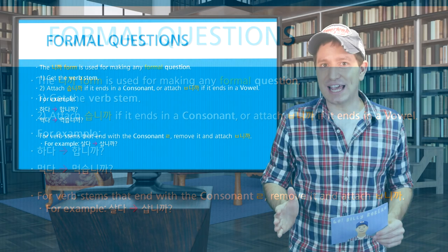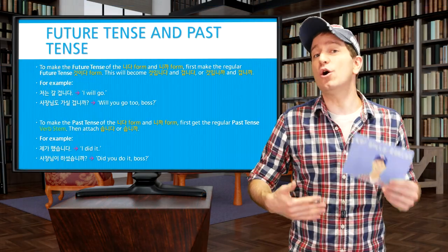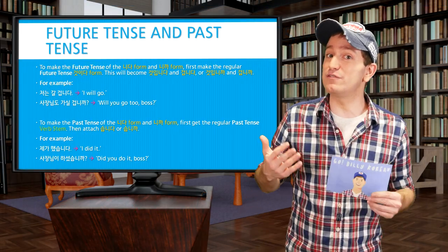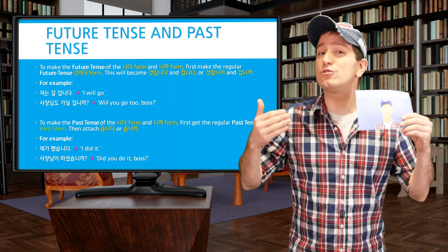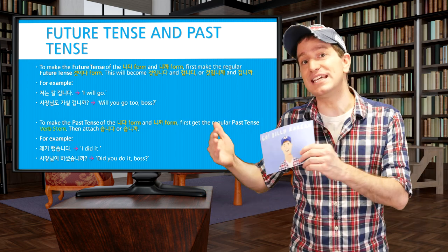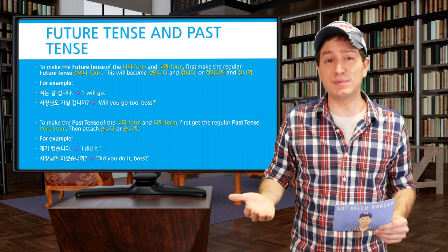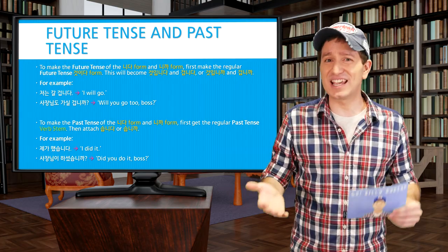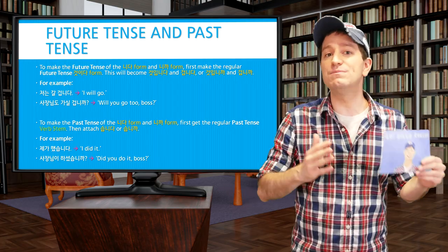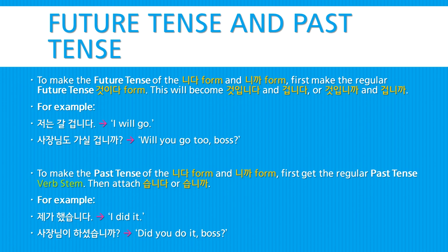To make the future tense with formal speech, you actually only need to change the end of the form 거시다, which ends with 이다, meaning 'to be', to either become 입니다 or 입니까. For example, this could become 거십니다 or 겁니다, and in questions 거십니까? or 겁니까? For example: 저는 갈 겁니다 — I will go. 사장님도 가실 겁니까? — Will you go too, boss?